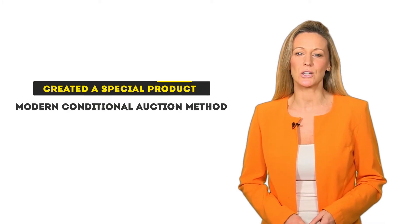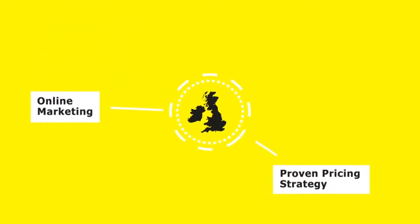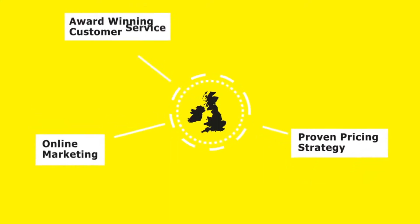So we created a special product called the Modern Conditional Auction Method. It combines the speed and certainty of traditional auctions with the best aspects of a well-run traditional estate agency sale.